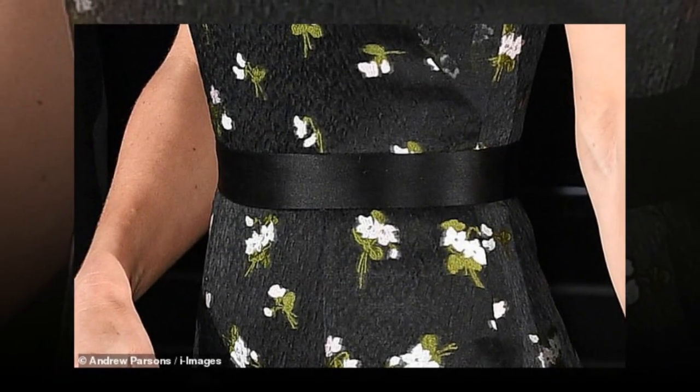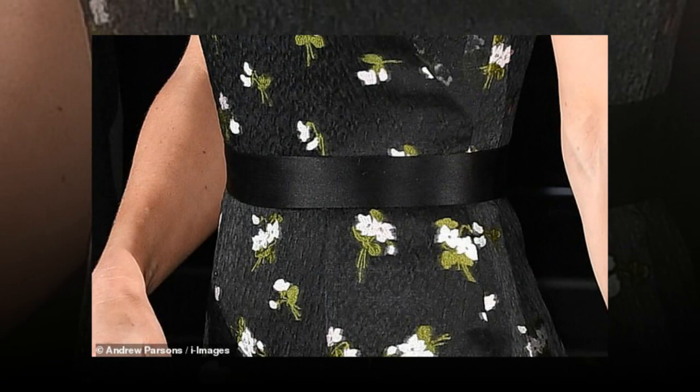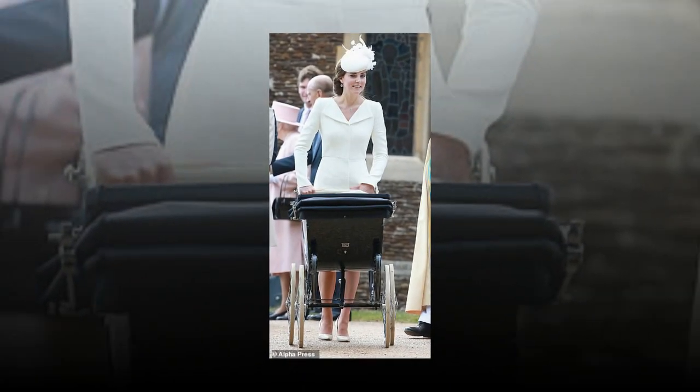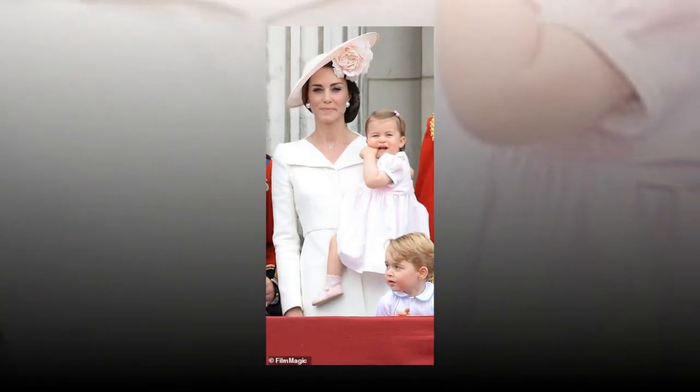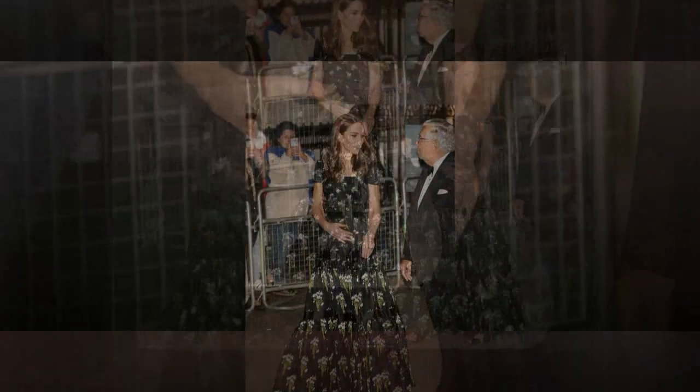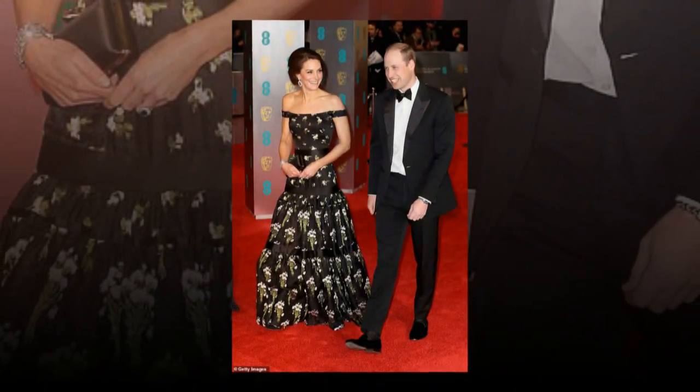Eagle-eyed royal fans also noted the flowers on the bodice lined up differently on the 2017 and 2019 dresses, leading some to speculate the top section had been replaced by a seamstress. Twitter user Biblio wrote: 'It's deconstructed — they make a new bodice either out of spare or original material and attach it to the original skirt. Very clever work from her seamstress and a great way to save money and get more wear out of the dress.'